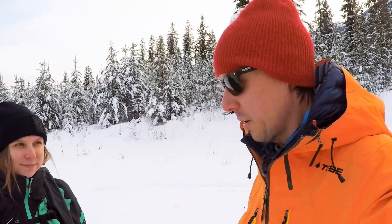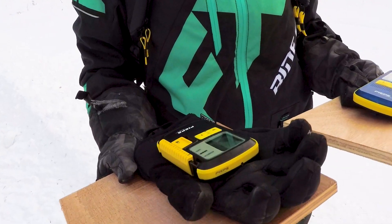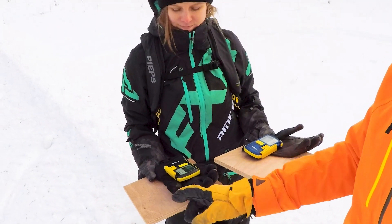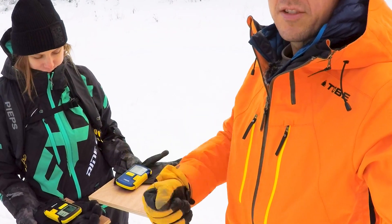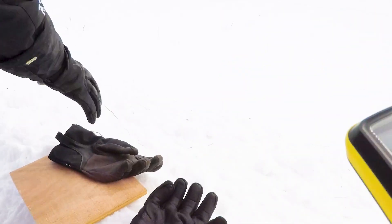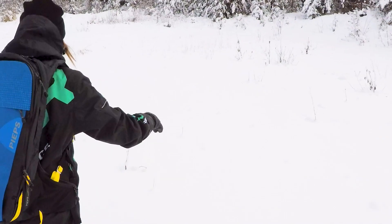I'm here with Moa. We're going to go bury these transceivers and then run the scenario. First, we have to turn the transceivers into Bluetooth mode so they'll work when they're buried. We're going to stick them inside a glove each so they don't get covered in water and snow. And of course, we're going to put a little protective layer over top of them so that when we're probing, we won't probe into the transceiver and damage it. There we go — fired in the glove and ready to go.